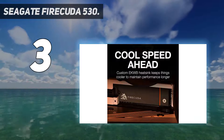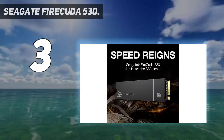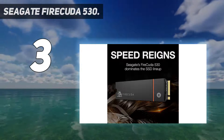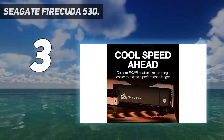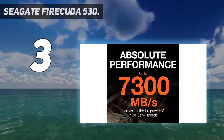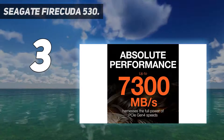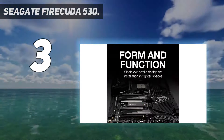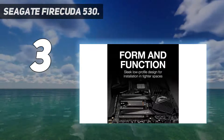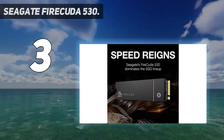The FireCuda 530, on the other hand, is available in capacities of up to 4TB, comes in that small M.2 form factor, and delivers incredible sustained write speeds for a flash-based SSD. However, its high performance, endurance, and data rescue support add quite a bit to pricing, making it a very premium buy targeted for the professional crowd rather than the average gamer.